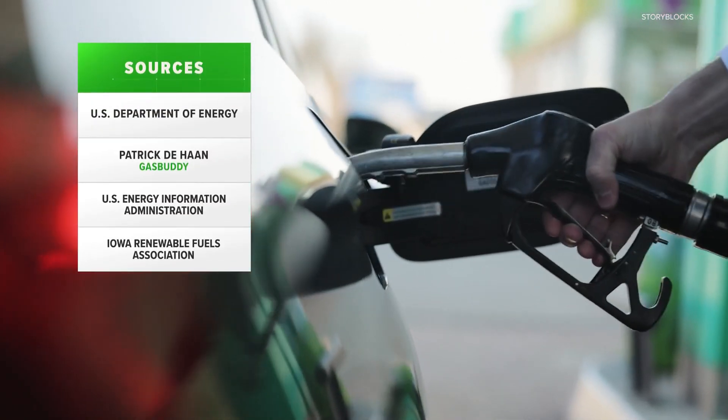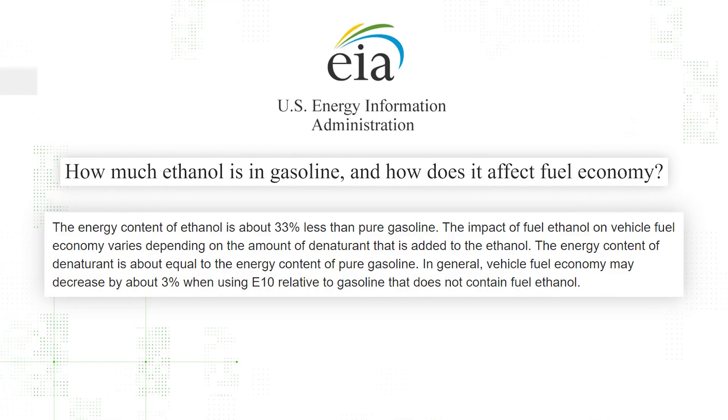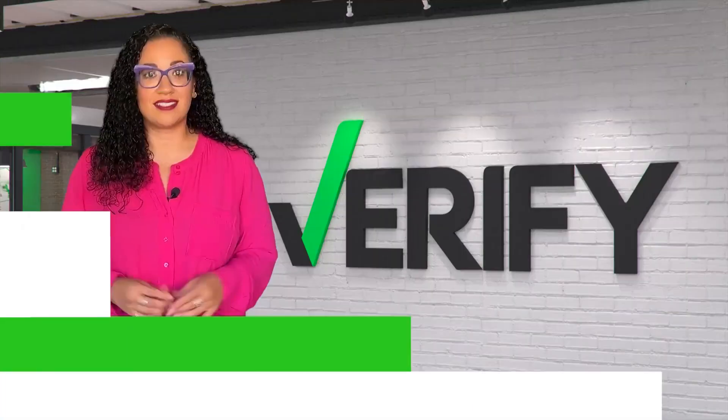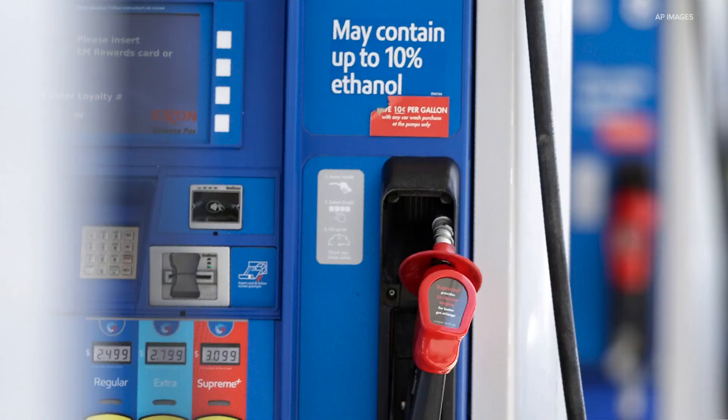Most types of gasoline available at the pump have an ingredient called ethanol mixed in. According to the U.S. Energy Information Administration, as ethanol content climbs higher, fuel efficiency decreases. So how does E15 stack up against other fuel options? According to the EIA, most gasoline at U.S. stations is E10.